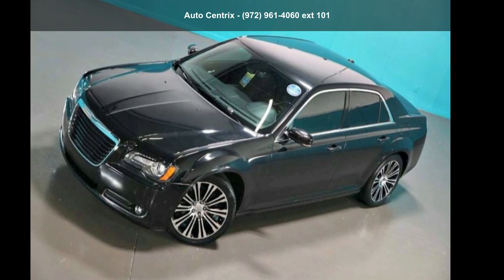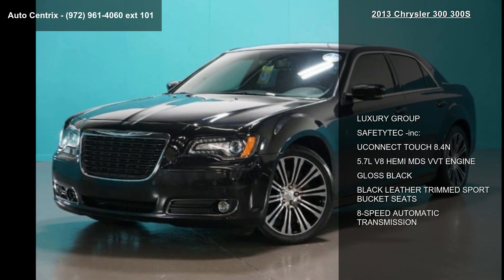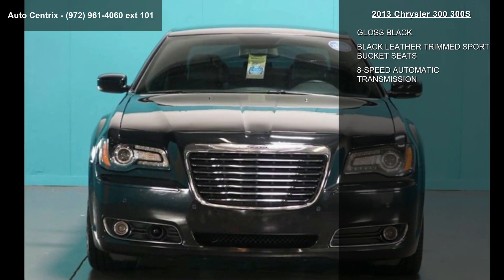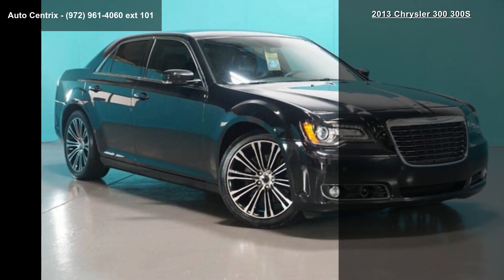Check out this Chrysler 2013 300-300S. This may be the set of wheels you've been looking for. This vehicle comes with a reliable 8-cylinder engine connected to a smooth shifting automatic transmission.